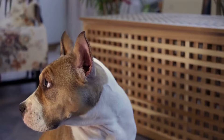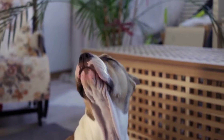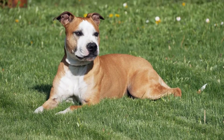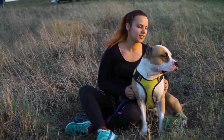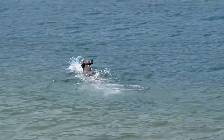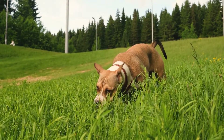Rope Tug Toy. Amstaffs are known for their strong bite, and this DIY toy can withstand it. Take an old towel or t-shirt and cut it into long strips. Braid the strips together tightly, knotting the ends. Your dog will love tugging on this durable toy. Plus, chewing on the rope can help keep their teeth clean and healthy.